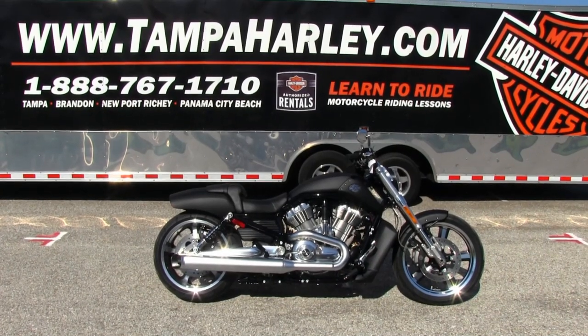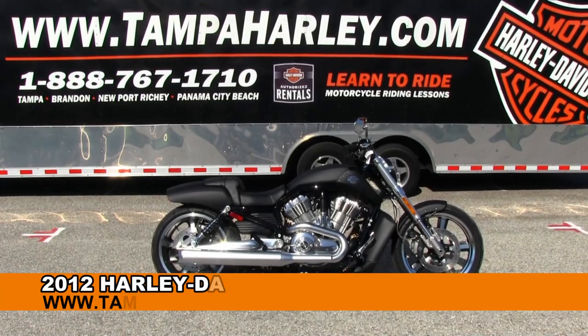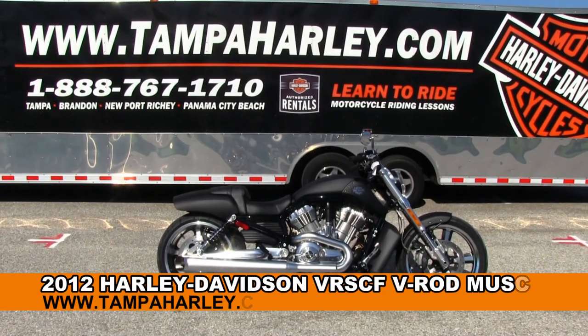Welcome asphalt burners to the world-famous Brainerd Harley-Davidson. Today I've got for you this jaw-dropping 2012 V-Rod Muscle.